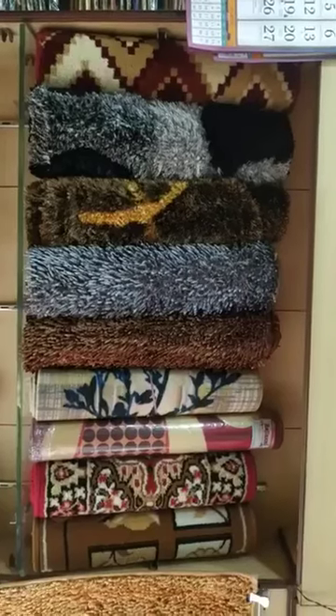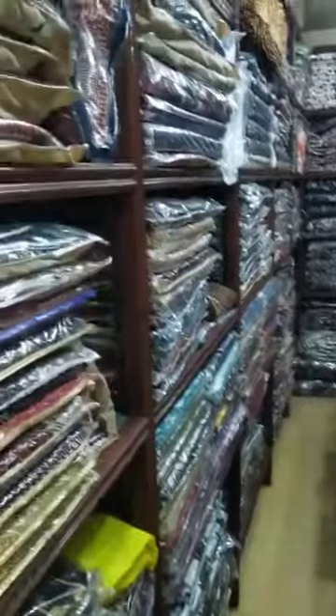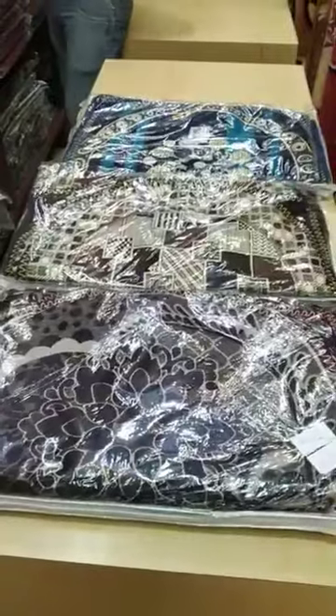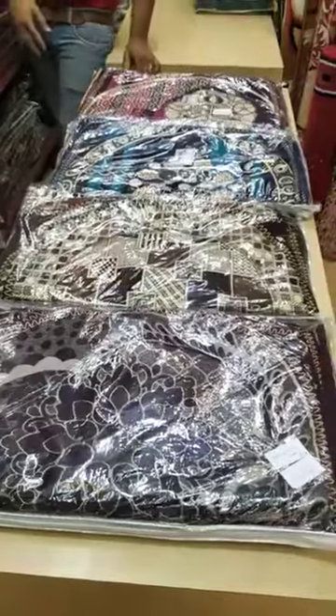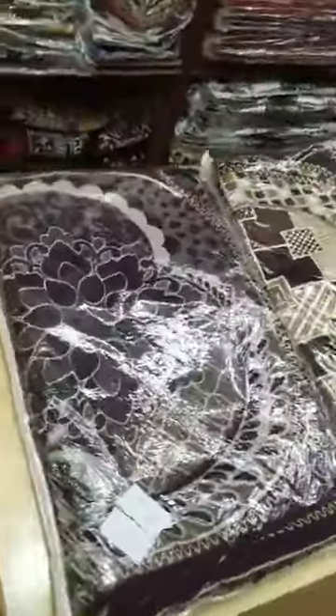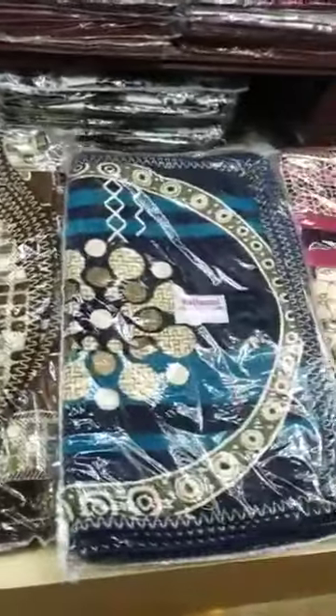These are all bed runners. This is carpet. These are all sofa covers - like 10-piece set, seat and bag, 3-seater sofa, plus one single chair. We have a lot of room-top type varieties.